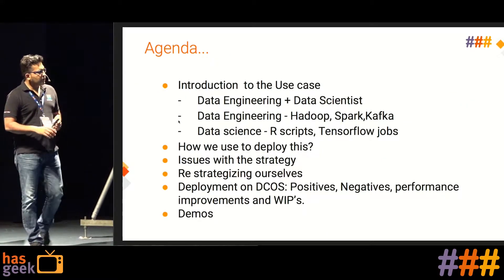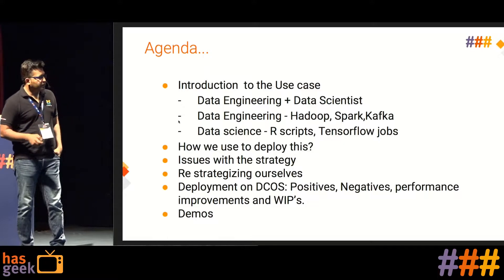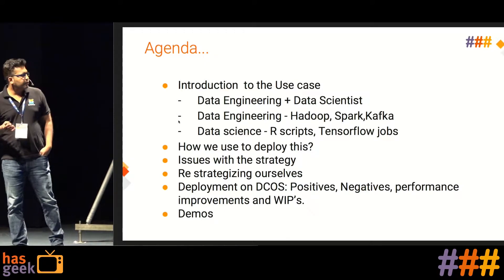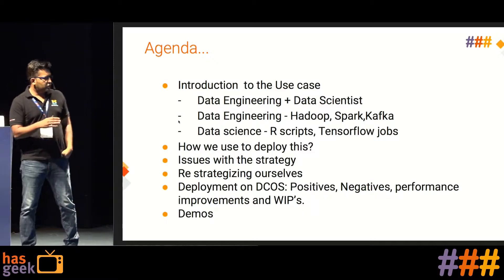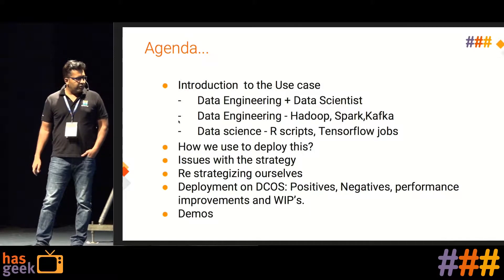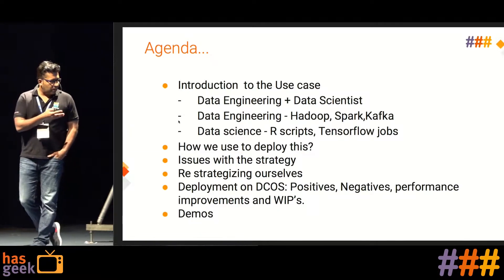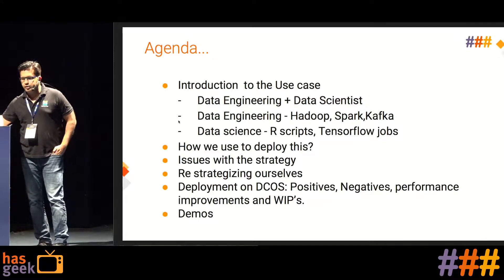The agenda for this talk is to introduce a use case we are handling right now — primarily a mixed data engineering and data science use case. I'll talk about how we used to do it eight to nine months back, what were the issues with that strategy, how we re-strategized and moved towards DCOS, and I'll also include a few demos.